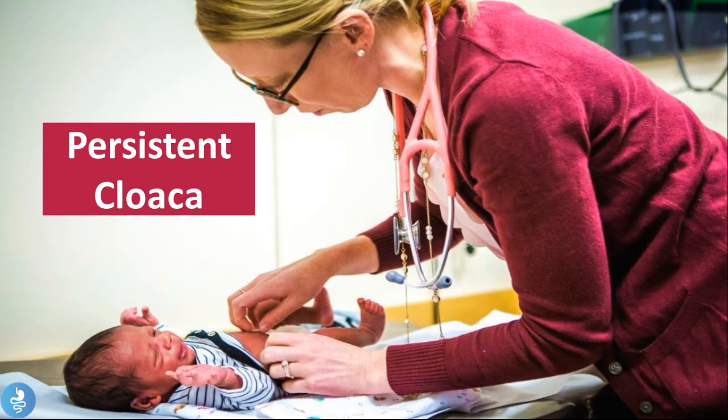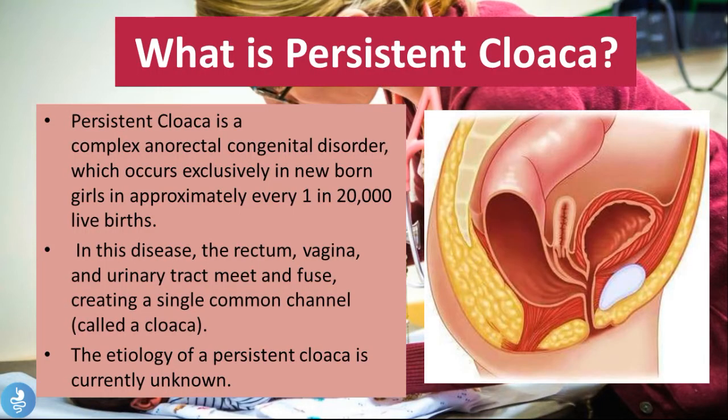Hey guys and welcome to Hydergastro. In today's video we'll be talking about quite an interesting pathology, and that is the persistent cloaca. So let's get started. Persistent cloaca is a complex anorectal congenital disorder which occurs exclusively in newborn girls, in approximately one in every 20,000 live births. In this disease the rectum, vagina and urinary tracts meet and fuse, creating a single common channel called a cloaca.